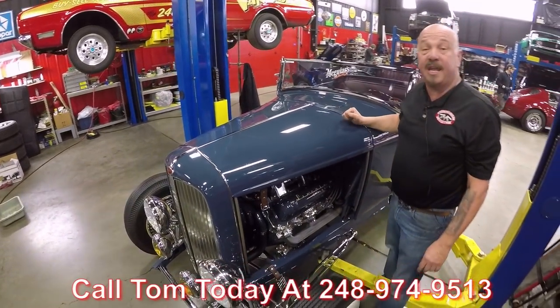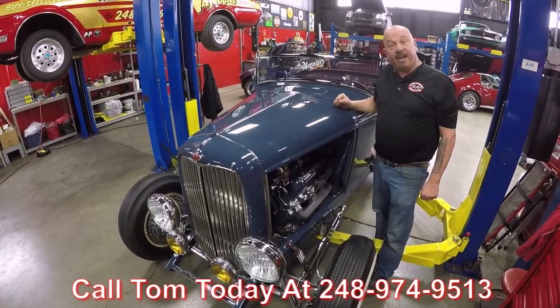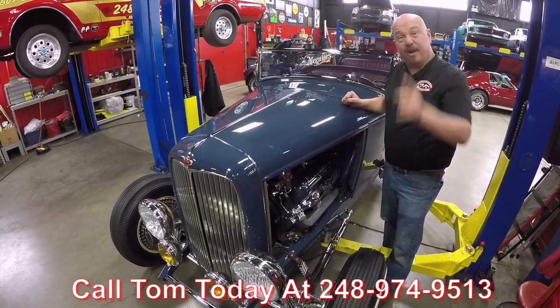Give Tom a call at 248-974-9513 and let Vanguard Motor Sales put this dream in your driveway.